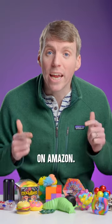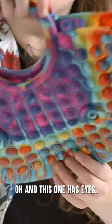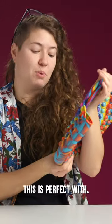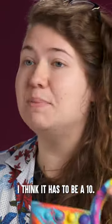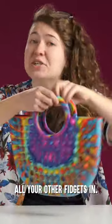We bought every type of fidget toy on Amazon, but which one is the most satisfying? Purse first, people. Oh, and this one has eyes. It do be poppin'. I struggle to conceptualize the outfit this is perfect with. The eyes, I don't understand. As a practical fidget, I'm gonna give this, unfortunately, a 10. What's more practical than the fidget that you keep all your other fidgets in?